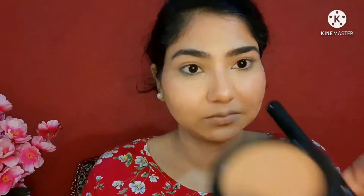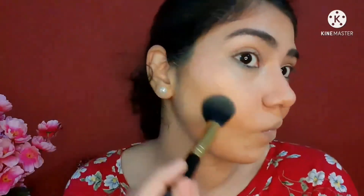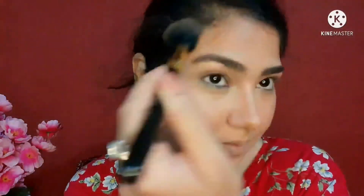For bronzer, I'm going to take the Fit Me compact in the deepest shade available in India, which is shade Coffee. As you can see, this shade is so perfect for my skin tone as a bronzer. You can always buy the deepest shade of compact and use it as your bronzer — this is a really natural-looking bronzer, and I really like it.